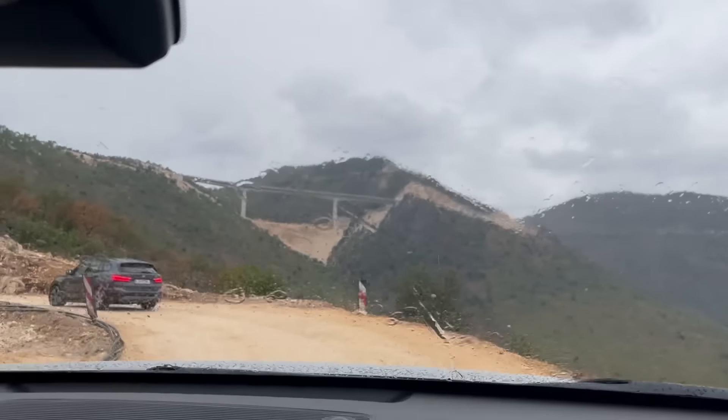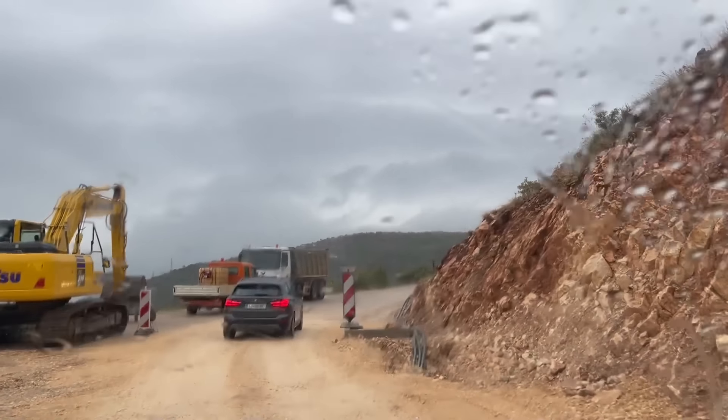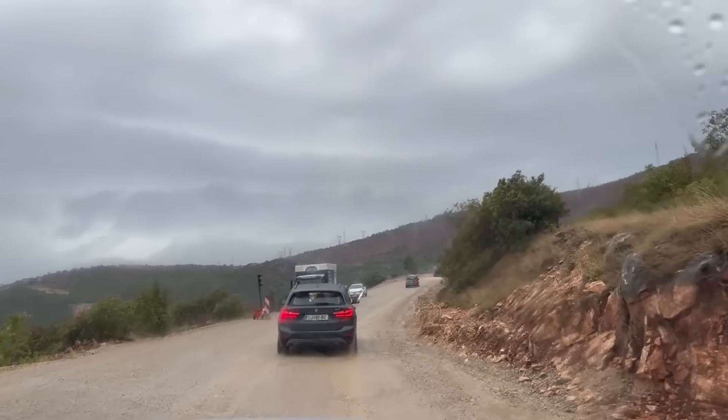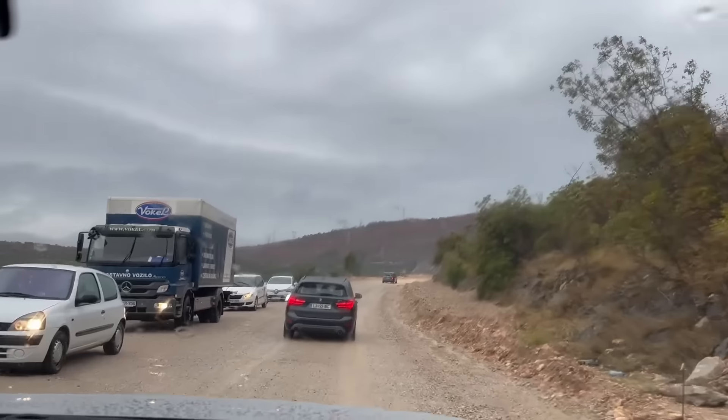Welcome to Bosnia - not quite safe here but welcome! We're on our way out of Mostar heading to Kravica National Park for the waterfalls. This is a construction site which is kind of funny given how unsafe it looks. And now into Montenegro.